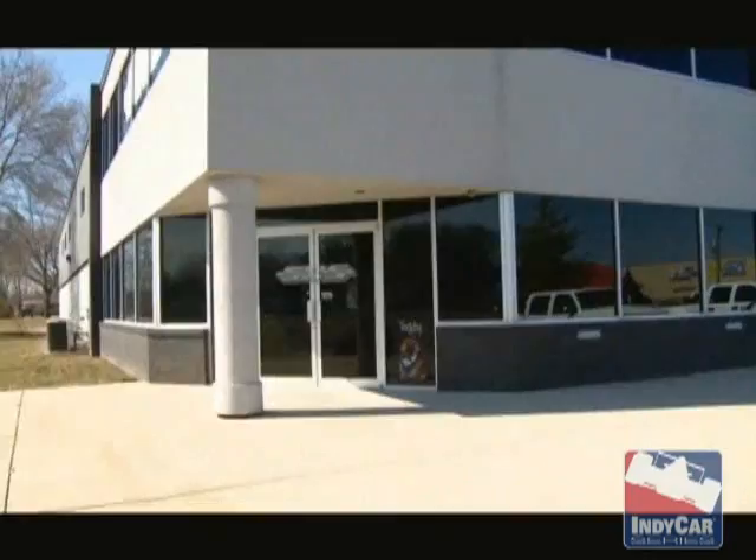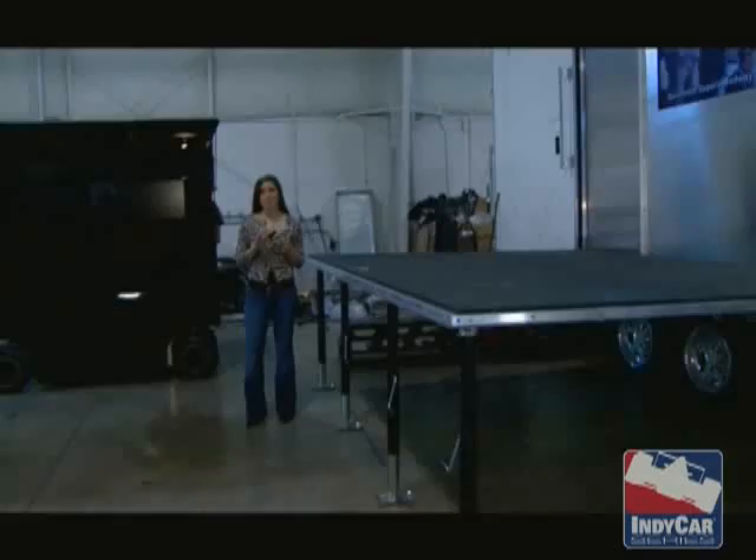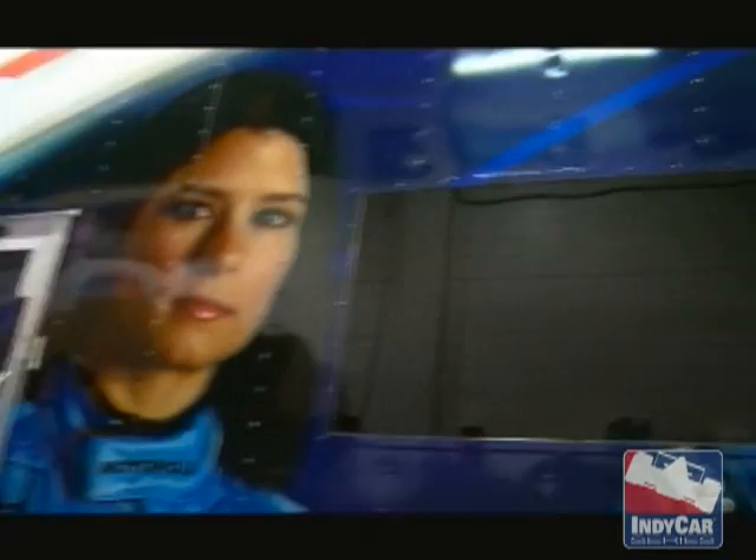This is the Indy Fan Zone. I'm Lauren Bolander at Sendin Racing Service, and everyone knows that the IndyCar Series is the most fan-friendly series out there. So how does the fan favorite up the ante? They bring you to the Indy Fan Zone.